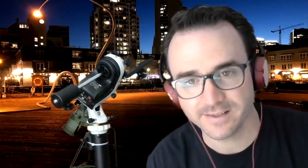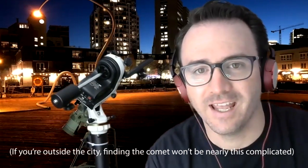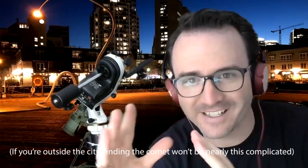We took what I believe was an eight-second exposure, and that was enough to bring the comet into view in the picture. We zoomed in, lined up the buildings that were in view, and were able to triangulate our position for where to point the binoculars.